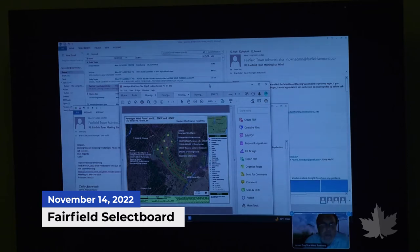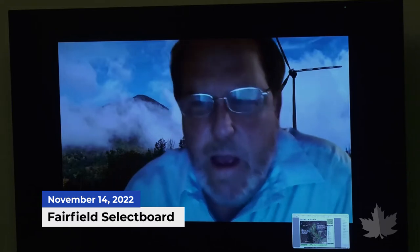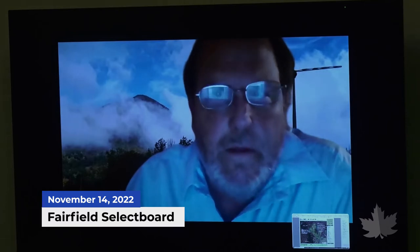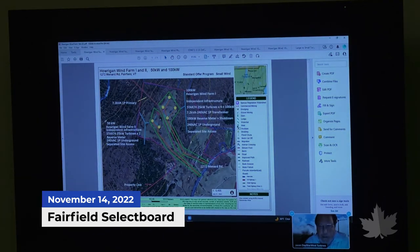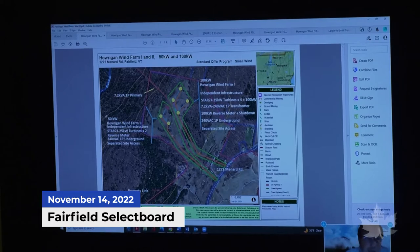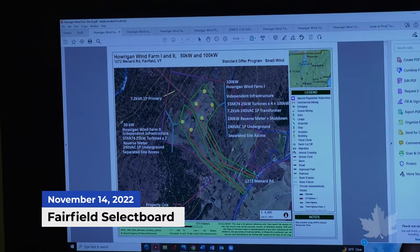The small wind farm is a contract under the Vermont standard offer program that David and Peggy Howard won. They are now in the process of obtaining a certificate of public good. The layout shows yellow dots representing six turbines coming up from Menard Road, totaling 150 kilowatts — six 25-kilowatt turbines each.